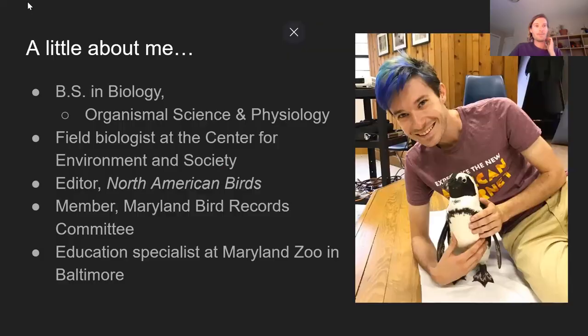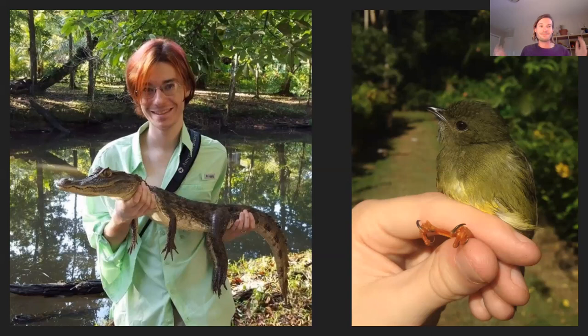A little about me and what I do: I studied biology at Washington College, was an intern and then assistant biologist at the Center for Environment and Society, an editor for North American Birds, on the Maryland Bird Records Committee, and an education specialist at the Maryland Zoo. I've bounced around field work and education-related things for most of my professional life, including working in Nicaragua with caimans and banding in the tropics.